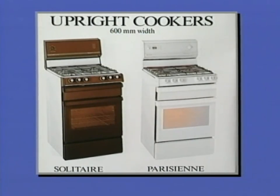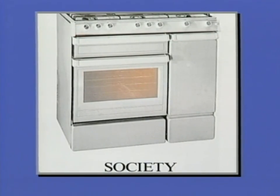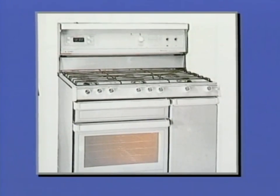Larger sizes in upright cookers include the Solitaire, Parisian, Monte Carlo and Majestic. All go straight to the top with the Chef Society, with six top gas burners, large fan-forced convection oven and warming oven, fully programmable.